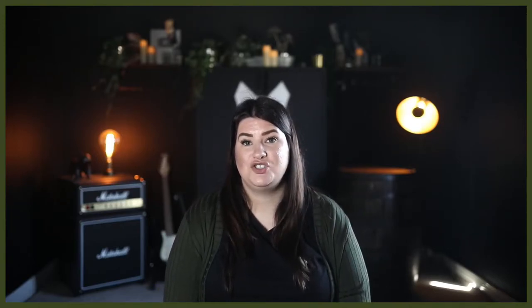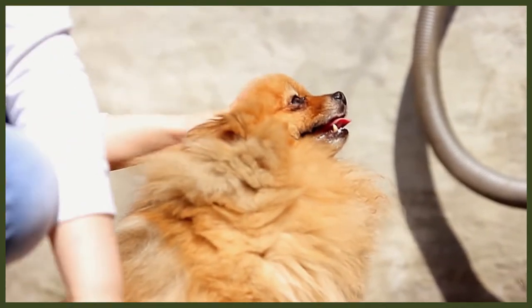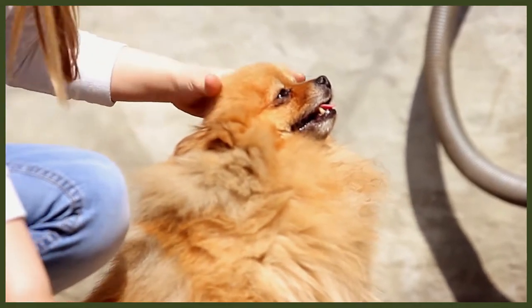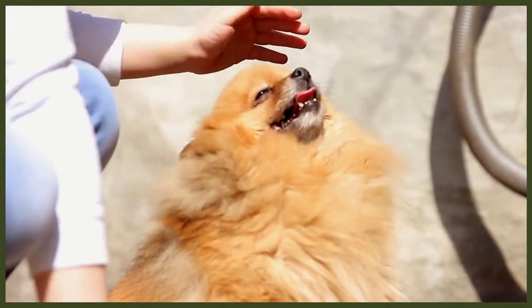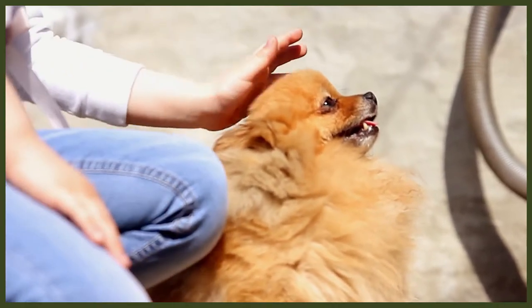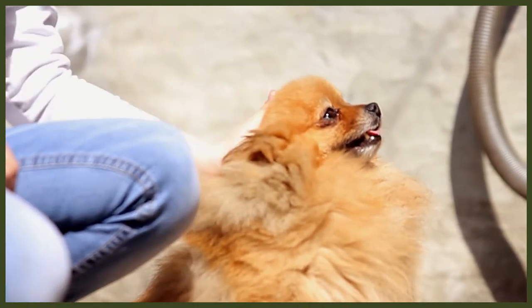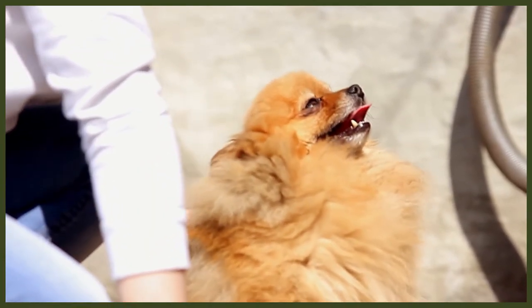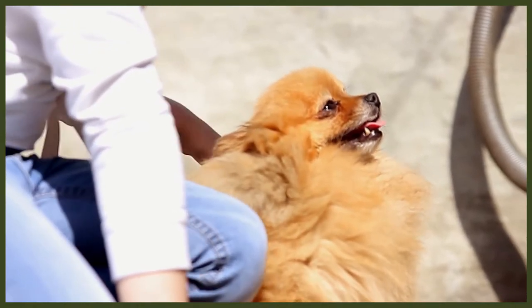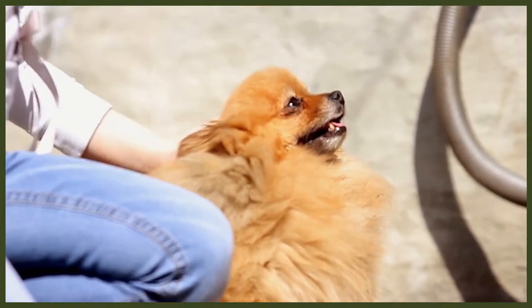It's also worth considering the option of rehoming. Unfortunately, each year thousands of dogs are placed into rescue shelters because their previous owners have not fully considered the implications of owning a dog. They soon find they can't cope with the breed for multiple reasons — be that the cost of looking after one, the temperament, training requirements, or simply not having the time to dedicate to them. It certainly is worth considering looking at dogs in rescue shelters, as this will save you money and, more importantly, give one of these beautiful dogs a second chance at a forever home.